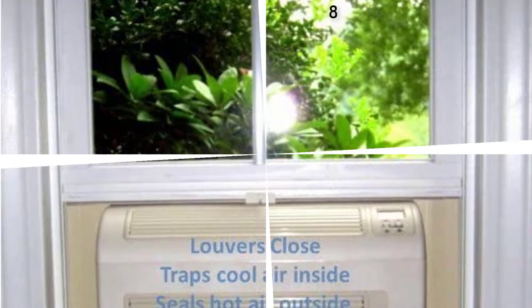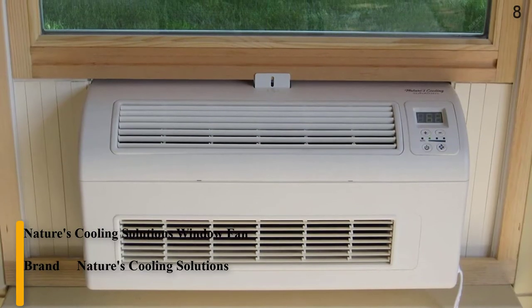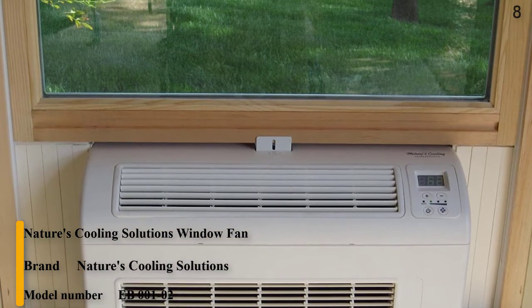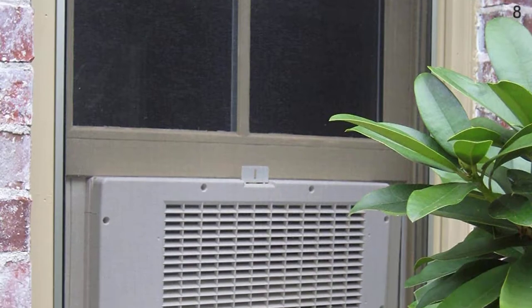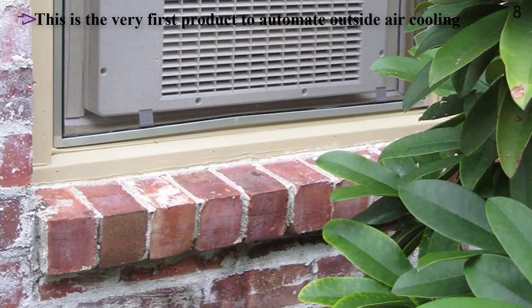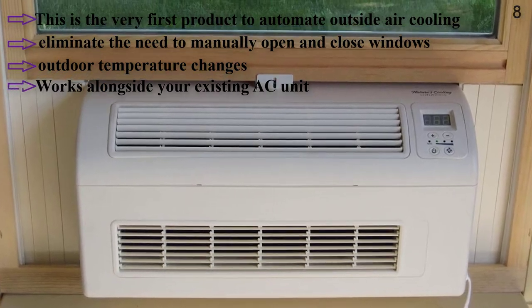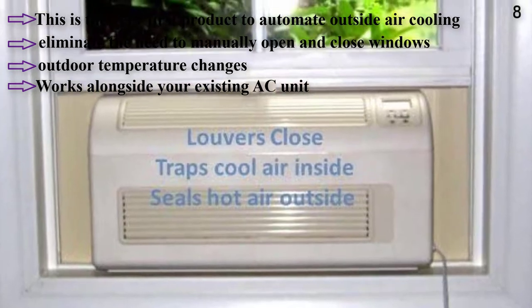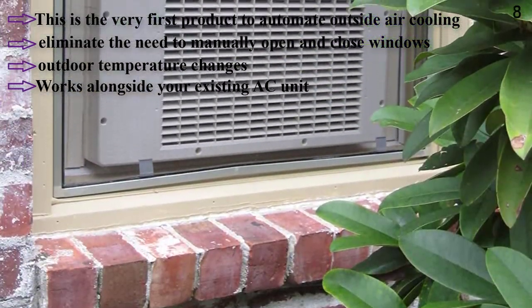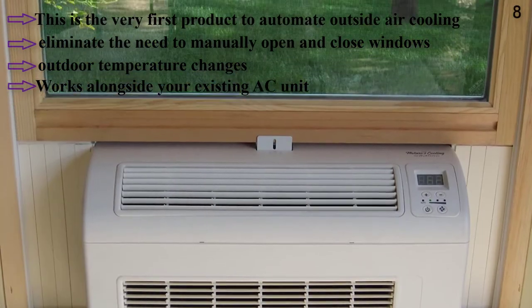Number 8: Nature's Cooling Solutions fan. Continuously monitors indoor and outdoor conditions with onboard humidity and temperature sensors. Turns on when outside air is cooler and drier than inside air, then shuts off when it reaches your temperature set point or outside air can no longer cool. Features louvers that automatically open and close to minimize air leakage, keeping cool air inside and hot air outside. Equipped with 3-speed fans and adjustable side panels to accommodate windows from 22 to 36 inches wide.